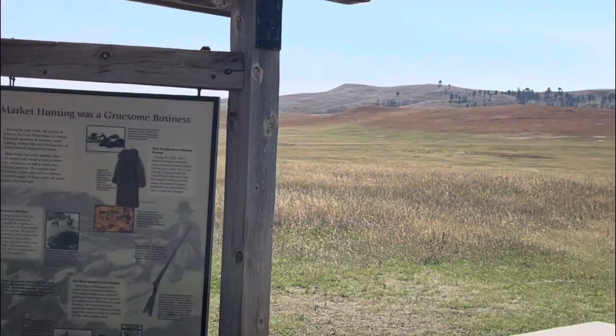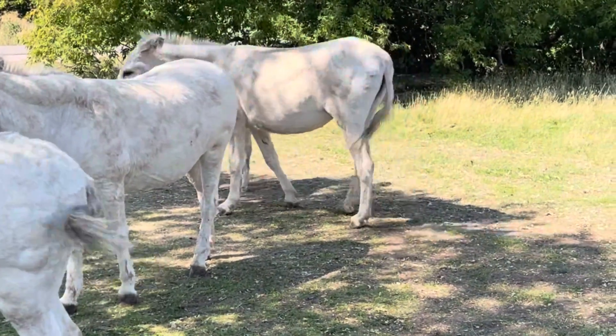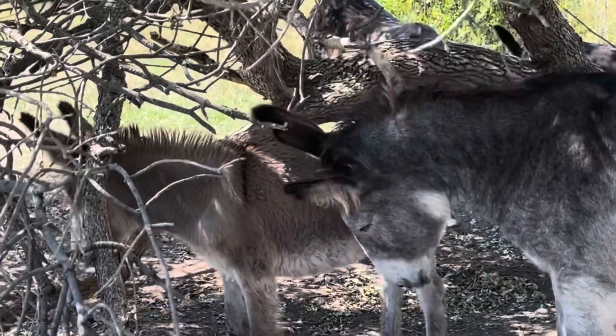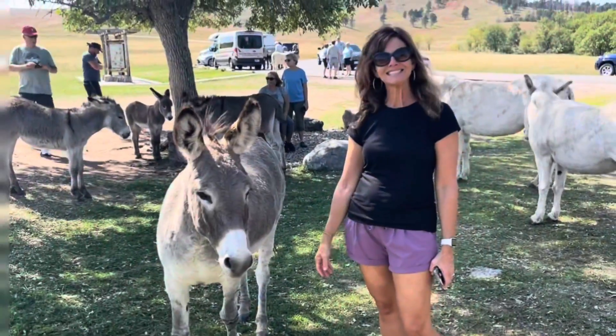When you're on this road, you have to see the begging burros. There are about 15 of them, and they are in this one area on this scenic loop road. They will actually come up to your car if you have the windows down, begging for food. These burros were great to visit, and they were very friendly.